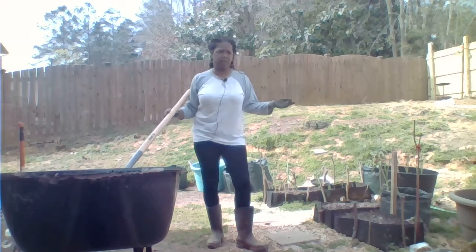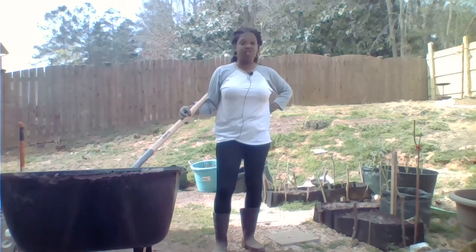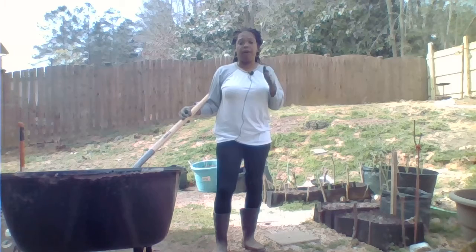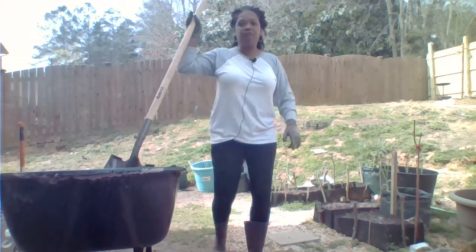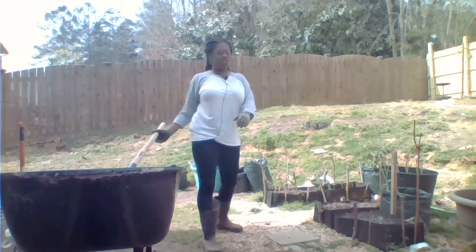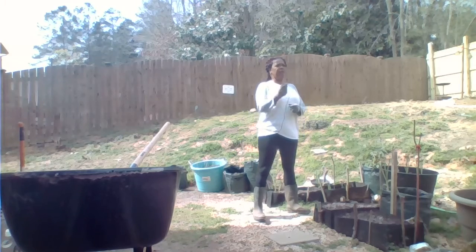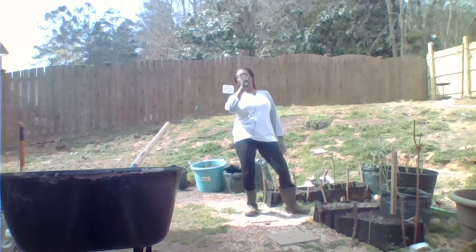Number five on my list is sunflowers. I love sunflowers — they're great to add to your garden because you can use sunflowers as a trellis for your climbing plants. So don't forget that.